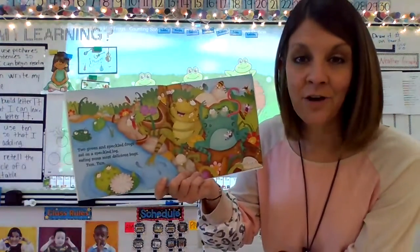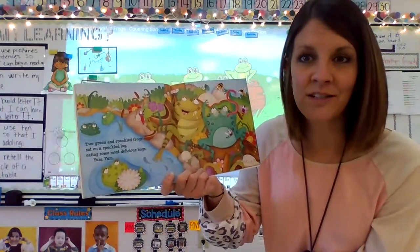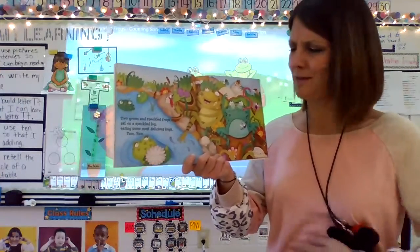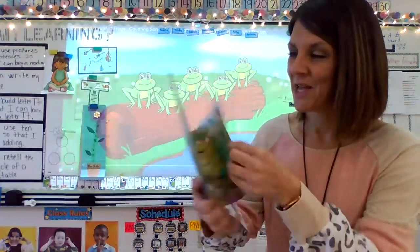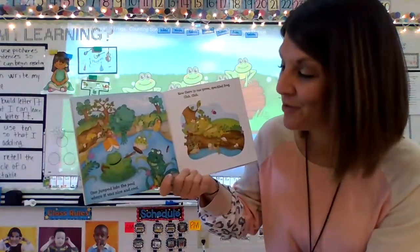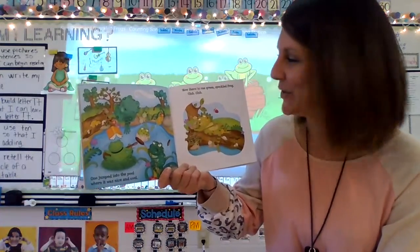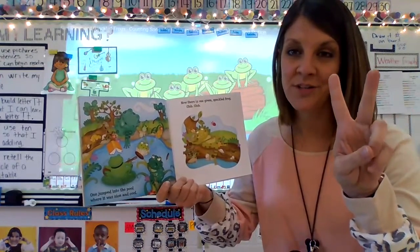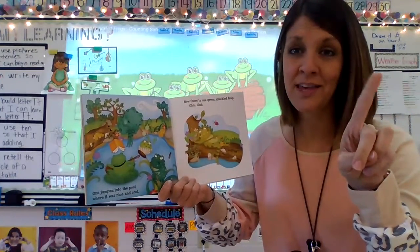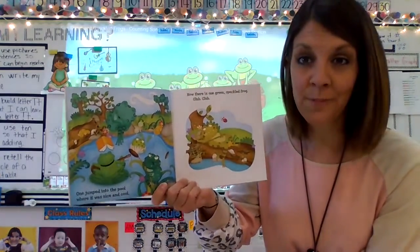Two Green and Speckled Frogs sat on a speckled log, eating some most delicious bugs. Yum, yum! What happens? One jumped into the pool where it was nice and cool. Now there is — two, one jumped in, now there's only one. One Green and Speckled Frog. Glub, glub.